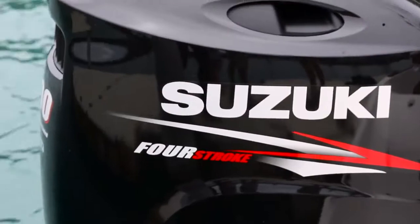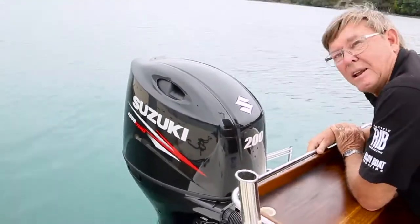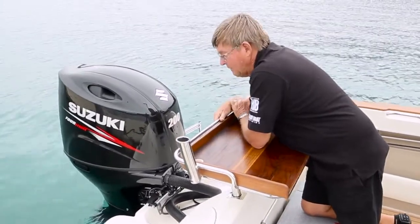Power for this one is a Suzuki 200. This is the new SY electronic engine — very lean, very economical. And it's the first Suzuki that I've seen from the factory on a Buccaneer.